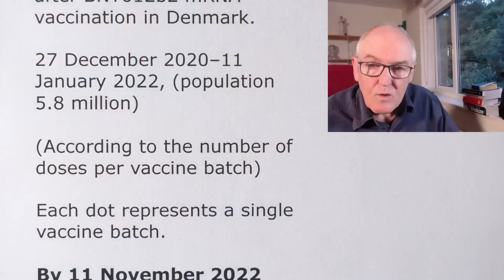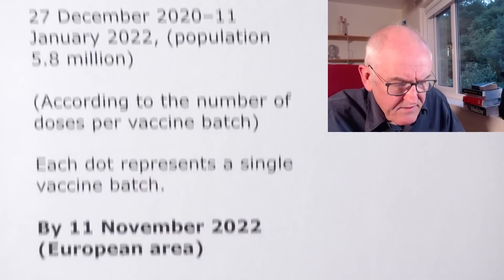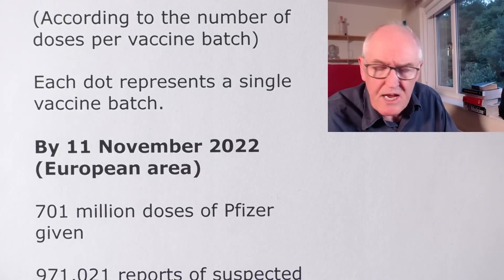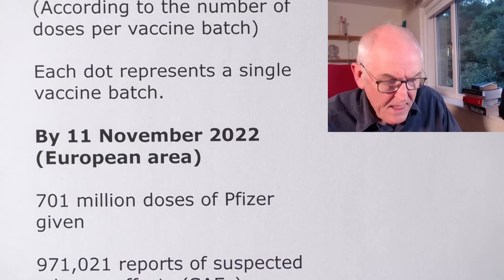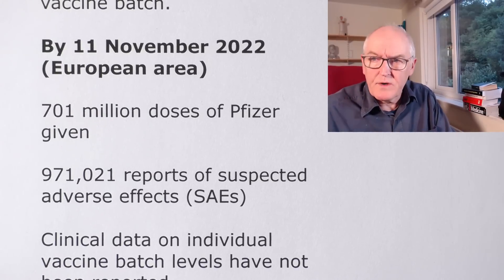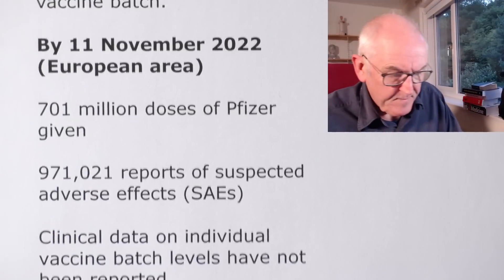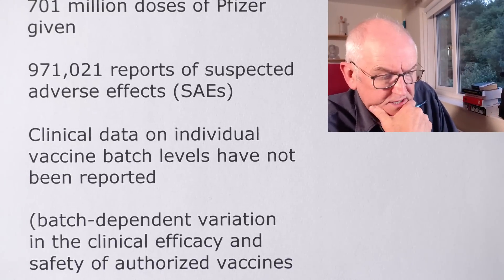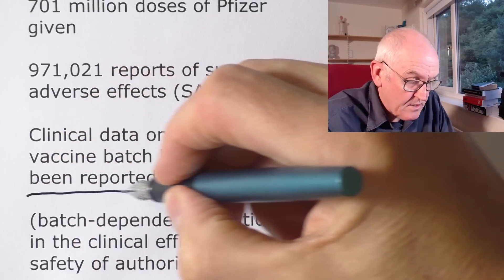The authors are still working on this. By November the 11th, 2022, in the European area, 701 million doses of Pfizer vaccine had been given, with 971,021 reported suspected adverse events. Clinical data on individual vaccine batch levels have not been reported anywhere else — this is the first time this has been done. Why?